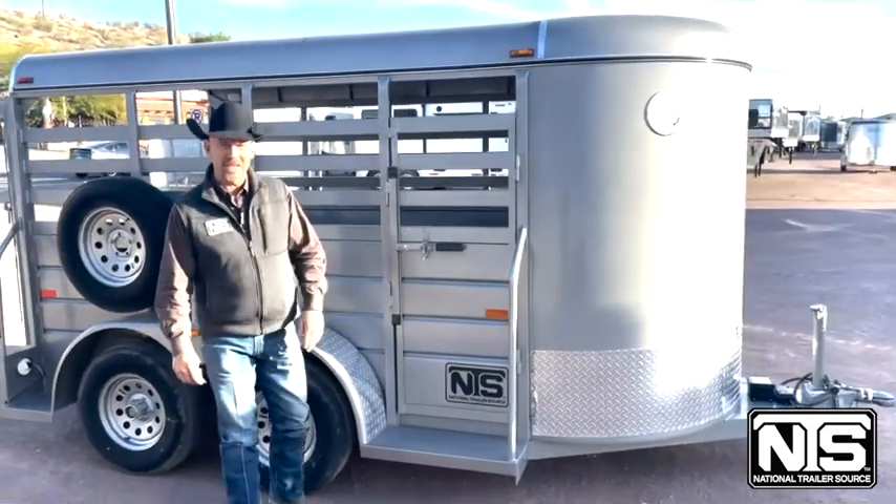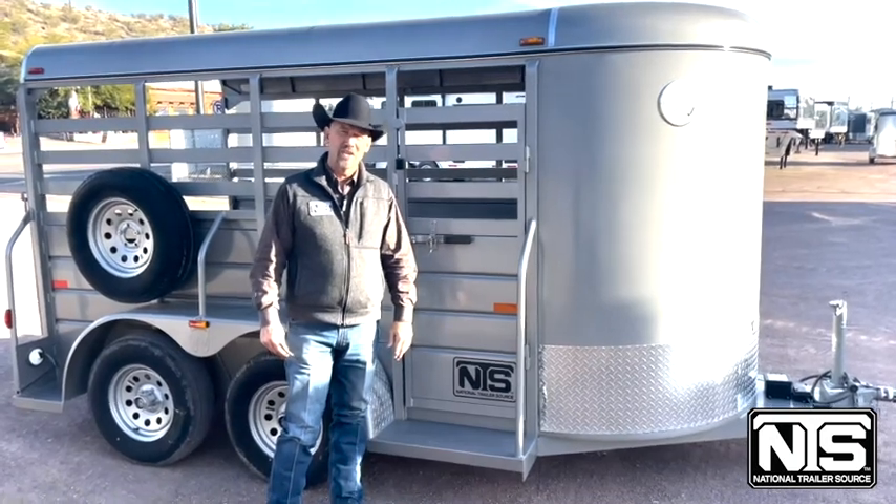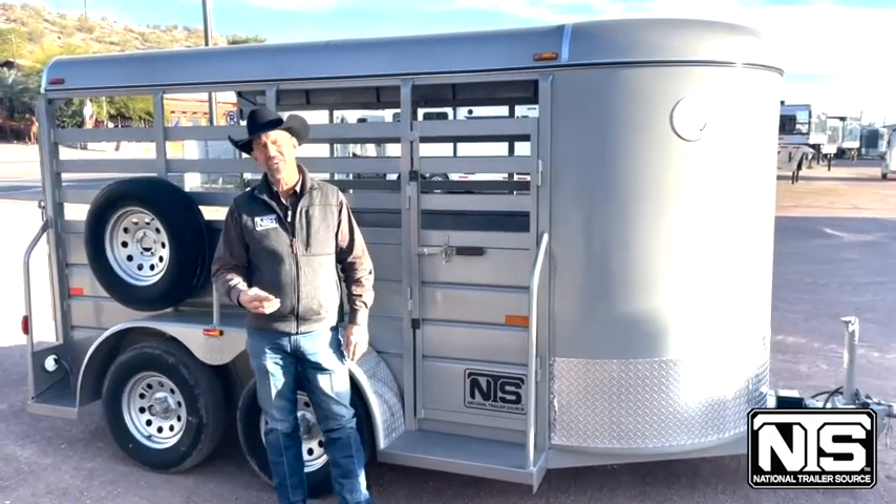So this trailer is reduced all the way down to our cost. This trailer is at $7,617.